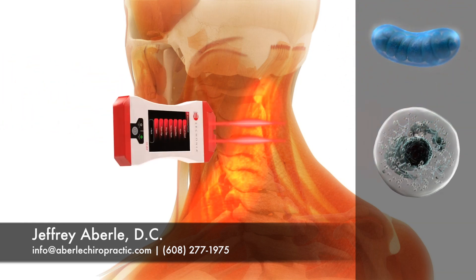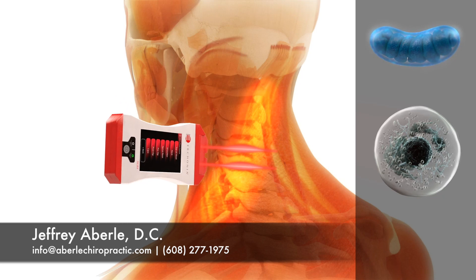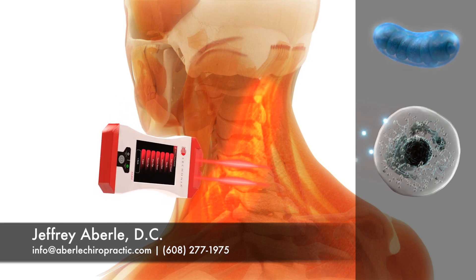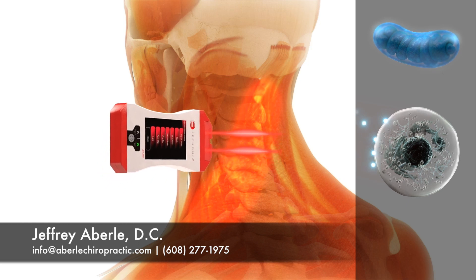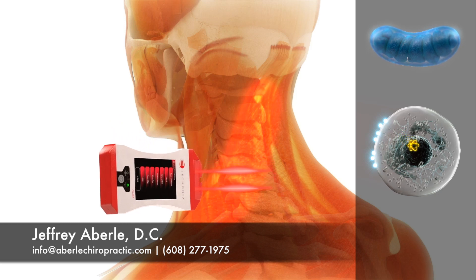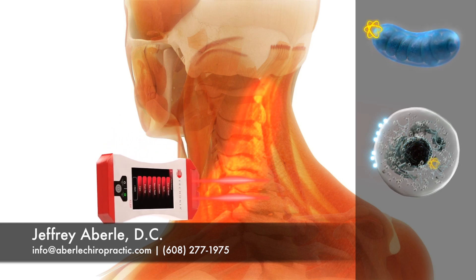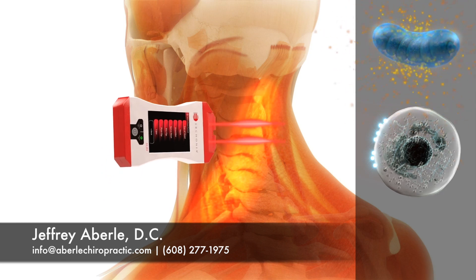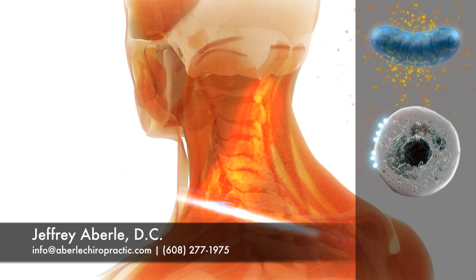The laser beam produces billions of photons that are delivered into living tissue and absorbed by a receptor on the cell membrane. The photon then dispenses an electron into the cell. The electron travels to the mitochondria, which ultimately converts it into the ATP energy necessary for a cell to heal and regenerate.